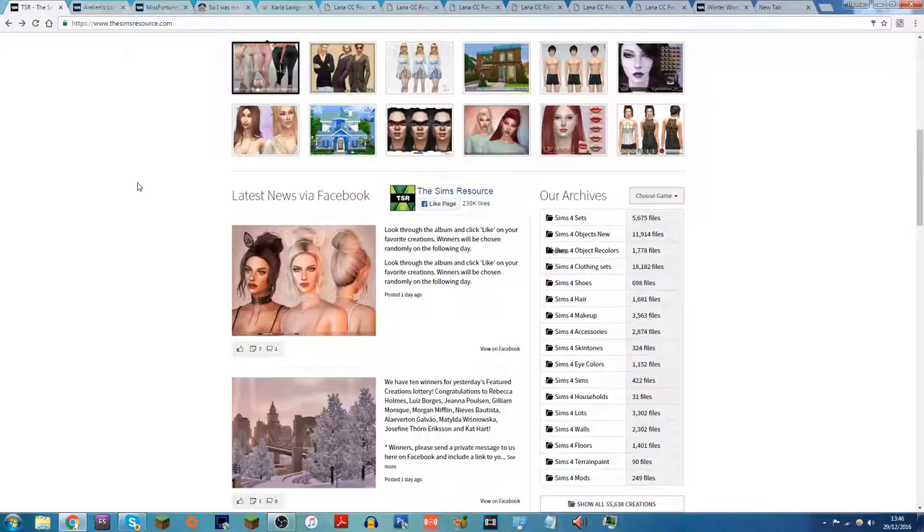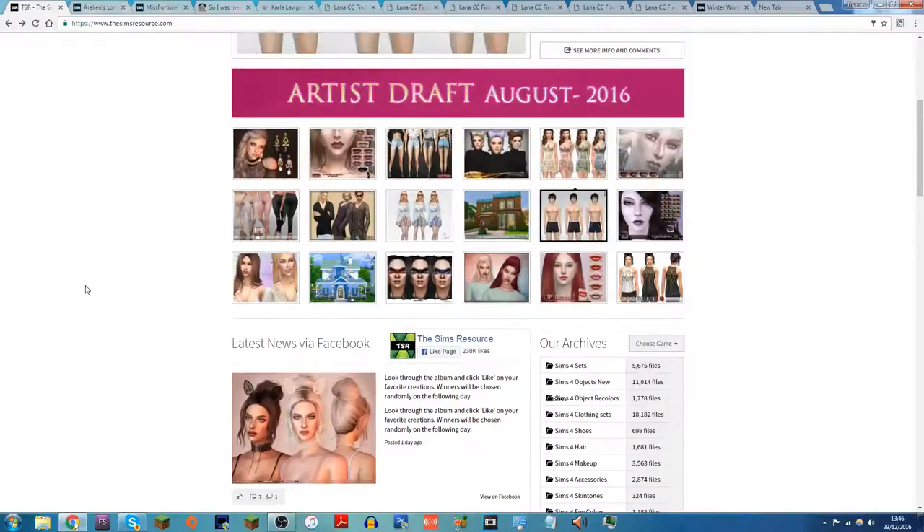Today I'm going to do this CC shopping video slightly differently than what I normally do. Normally we look on these websites and then at the end we create a sim and test everything out. I'm not going to do that today — instead I'll go through all the websites and then do a separate machinima-style haul lookbook for the clothes I find, like what I did a little while ago with Maxis Match stuff.